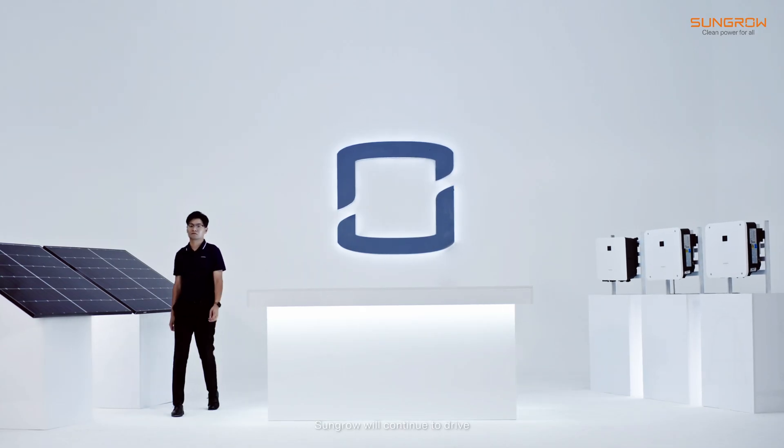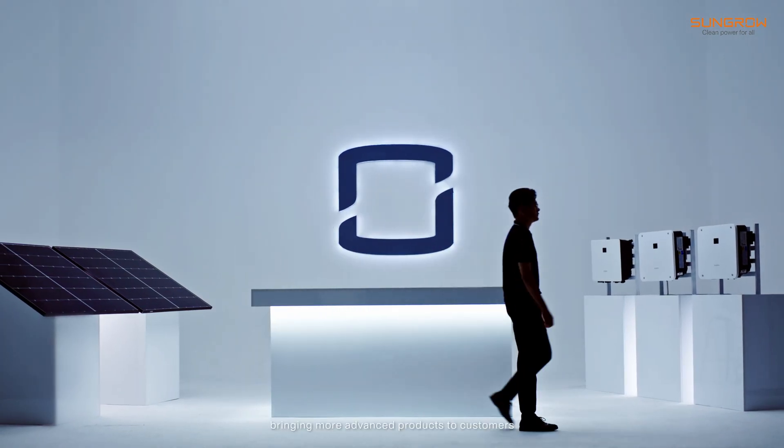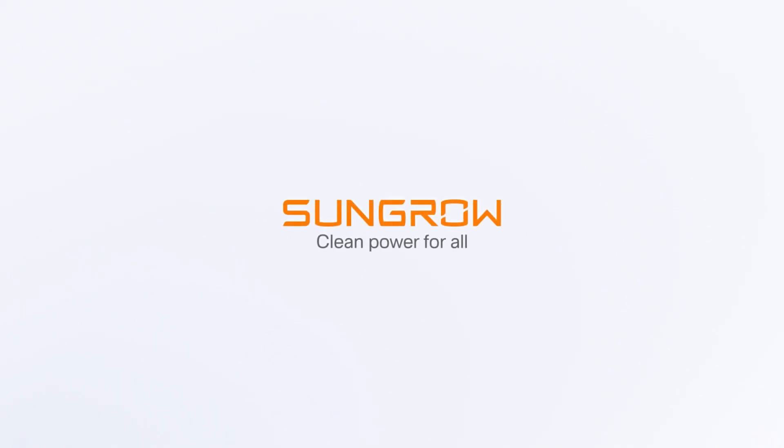In the future, SunGuru will continue to drive innovation in renewable energy technology, bringing more advanced products to customers and leading the industry's development. Clean power for all.